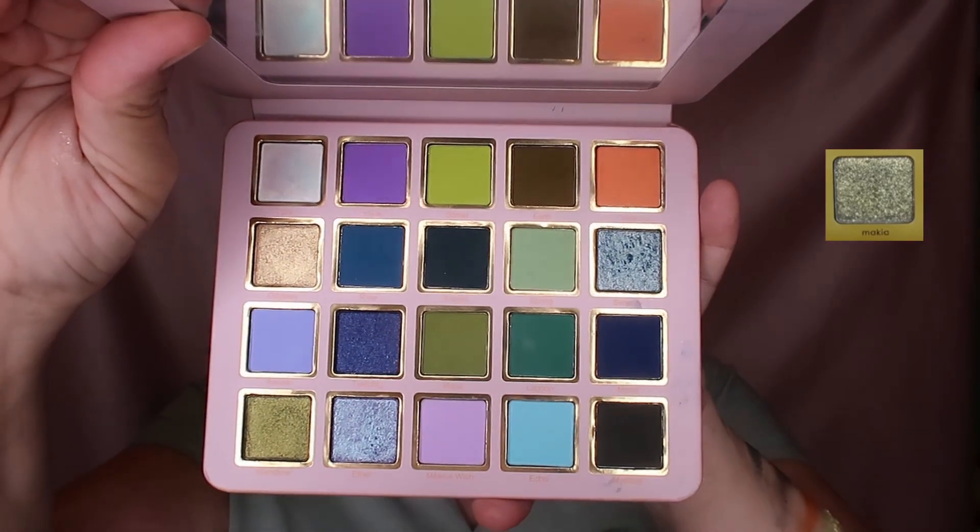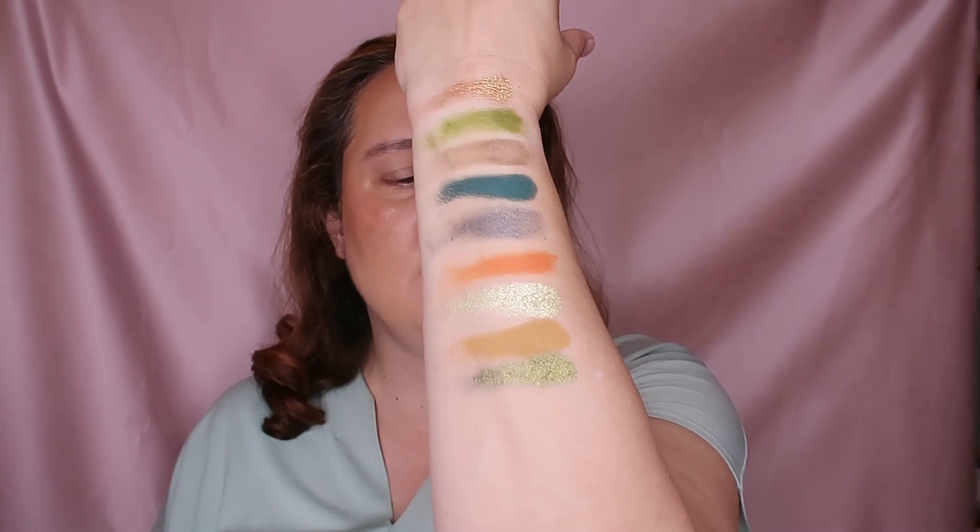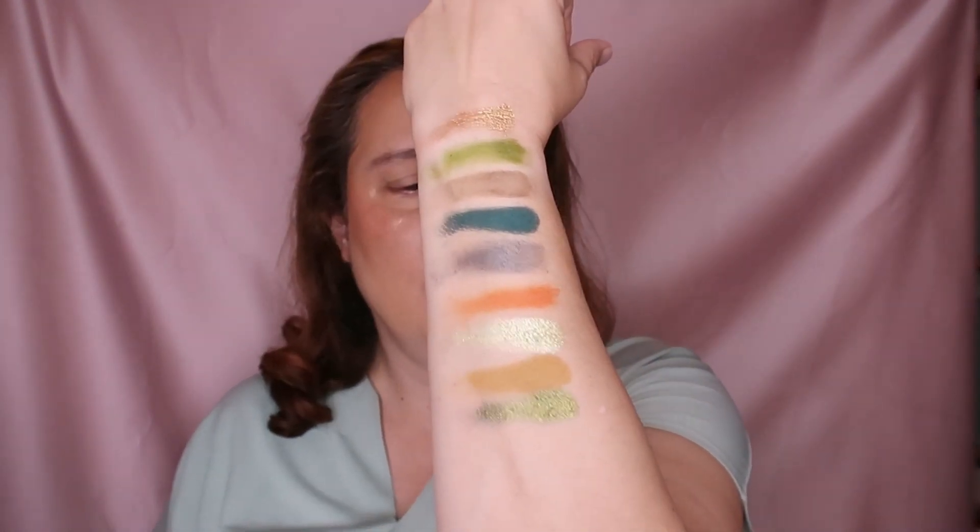And then the third shade in the row is from the Serenity palette - this is called Wanderer. It's this beautiful gorgeous green shade here. I love this Serenity palette - they had a new palette that I really wanted to buy but never had a chance. Look at that - just gorgeous shimmer. So this is Serenity Wanderer.